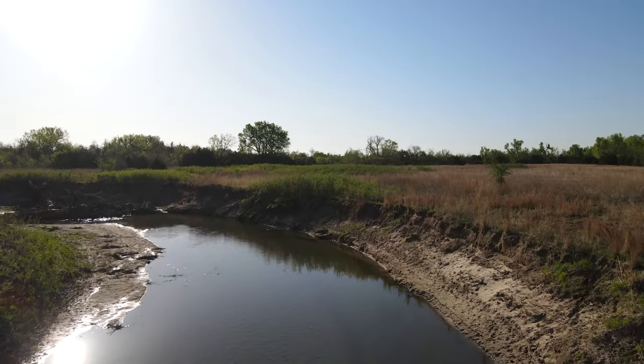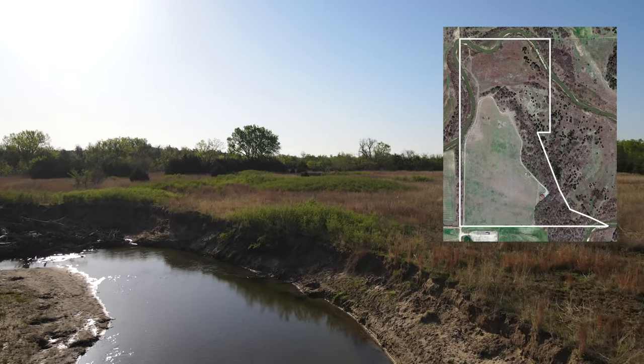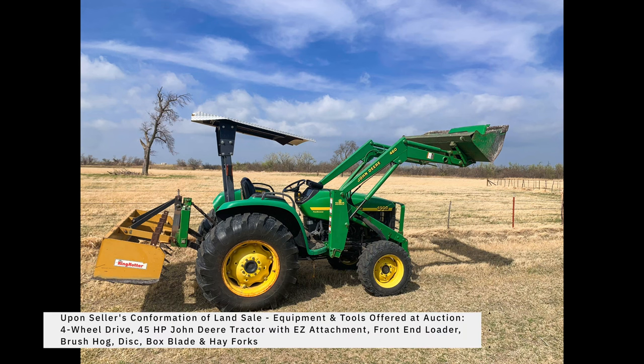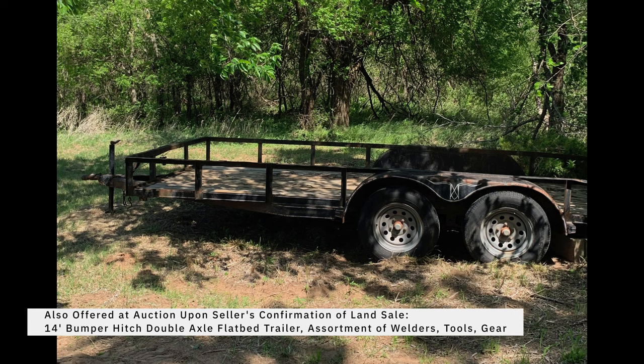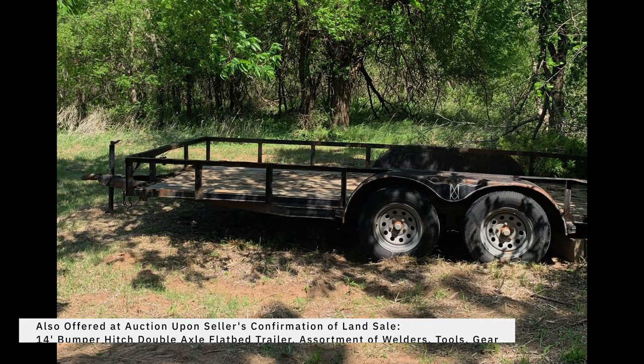All of these incredible features and benefits in one amazing location make this an opportunity not to be missed. We also offer at the auction a four-wheel drive 45-horsepower John Deere tractor with easy attachment, front end loader, brush hog, disc, box blade, and hay forks, as well as a 14-foot bumper hitch double axle flatbed trailer and an assortment of welders and other tools and gear.